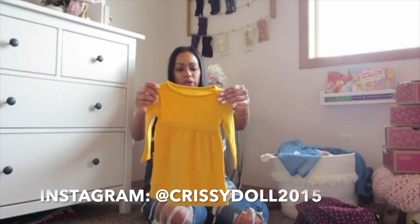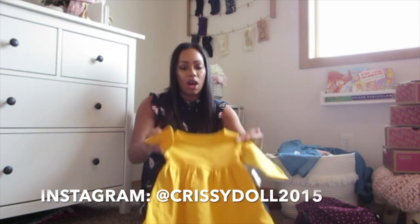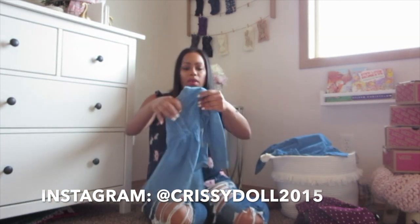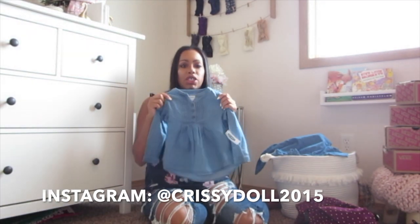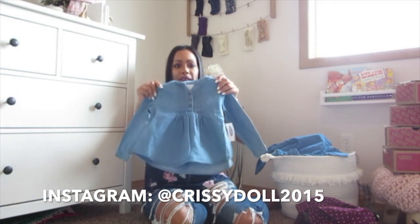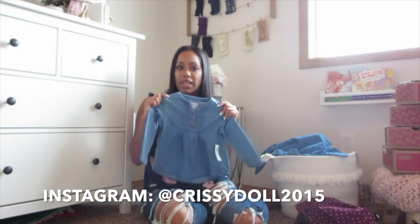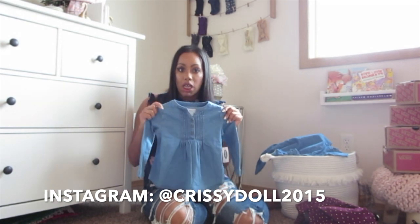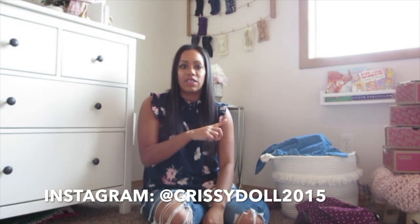I bought both of the girls these matching mustard colored dresses from Old Navy, which is something fun and easy to throw on — those are always cheap at Old Navy. And I got this little jean blouse; it frays out and bubbles out at the bottom. They can wear this with anything. This is in a 3T for Sugri, and Layla got the same one in 12 to 18 months. They're going to be a huge staple this fall and winter and will transition easily into next year's seasons.